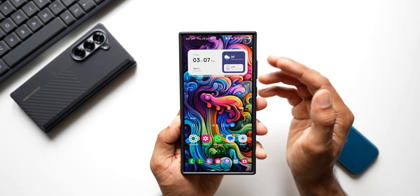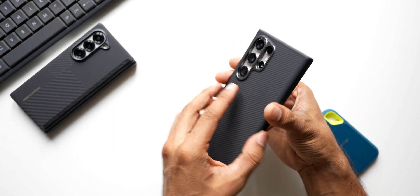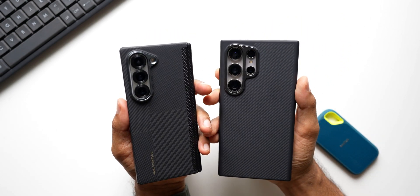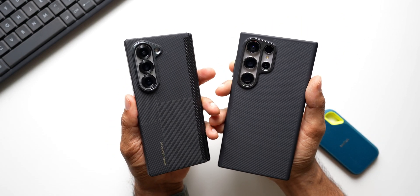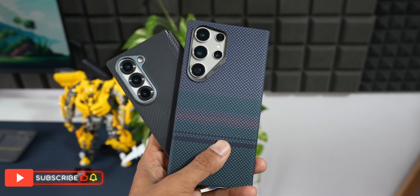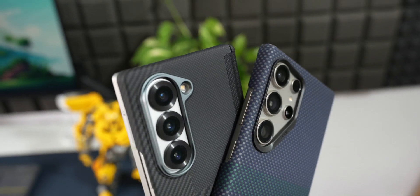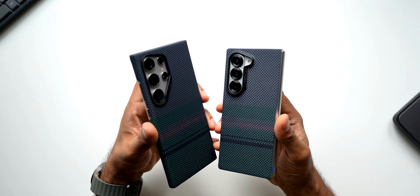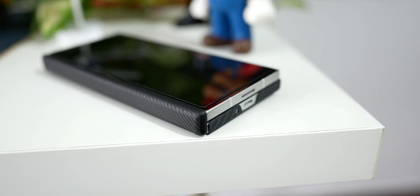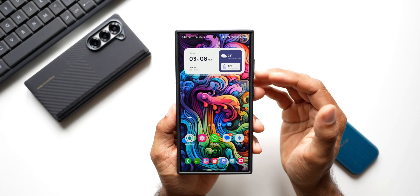This is a brand new case I've got from Bankis. Here we have the Z Fold 6 with a brand new case as well — there are some very cool-looking protective cases. I also have a couple more thin-fit cases from Bankis. If you're interested in buying them, check out the links in the description. I've also posted a video about these cases. Use the promo code APEX15 to get a 15% discount on all these cases.